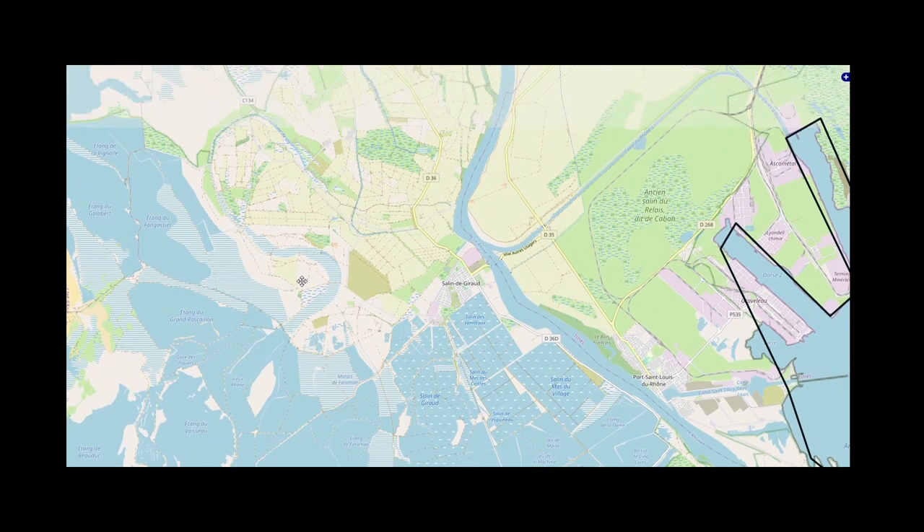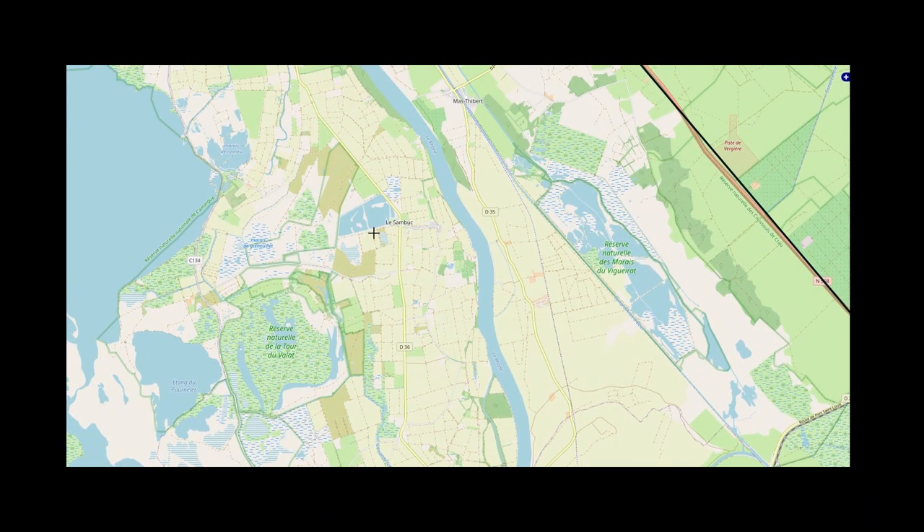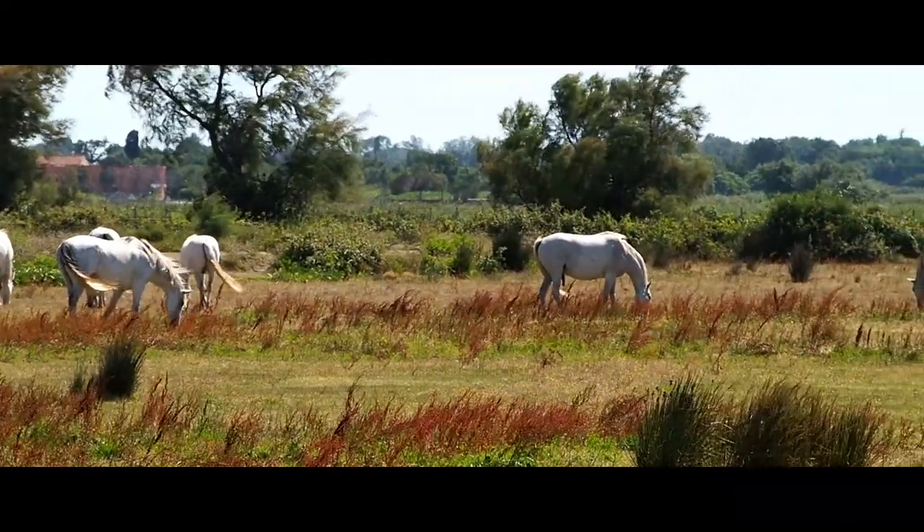On that trail we saw not only our highlight — free-living flamingos — but also Camargue bulls, horses, and the leftovers of the salt industry in Saint-Lin-de-Giraud.